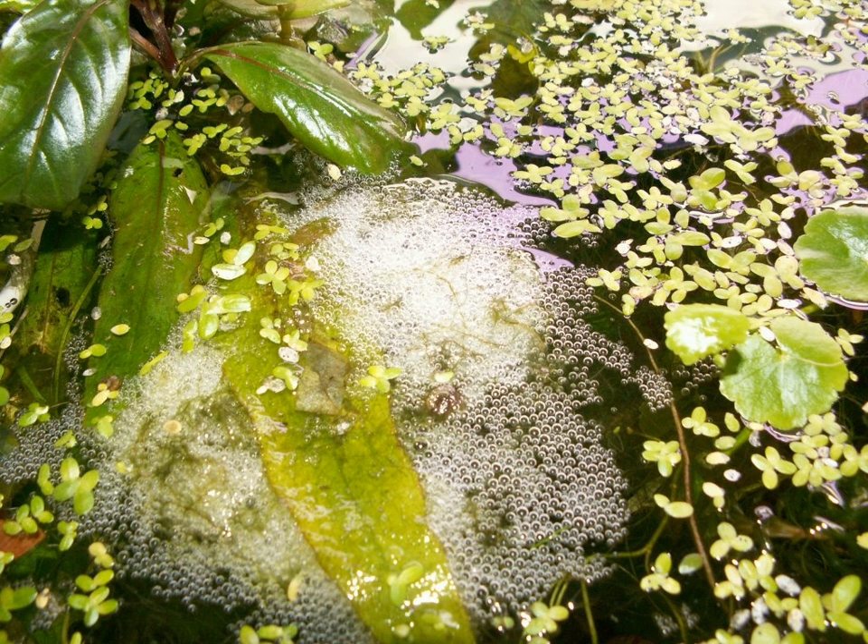They are often built near an object that breaks the surface of the water, which forms a base for the nest. Bubble nests created by male Siamese fighting fish, betta splendens, are made from air bubbles coated with saliva to increase durability. The creation of the bubbles is audible and often frantic.